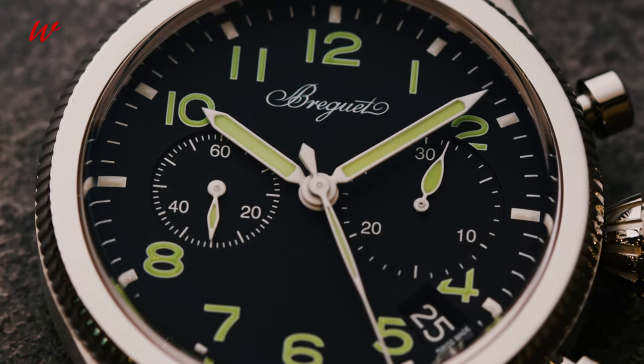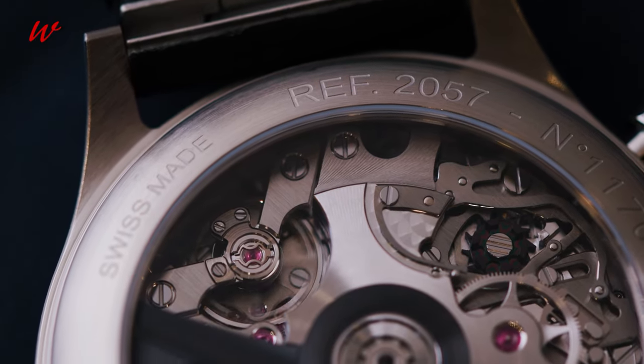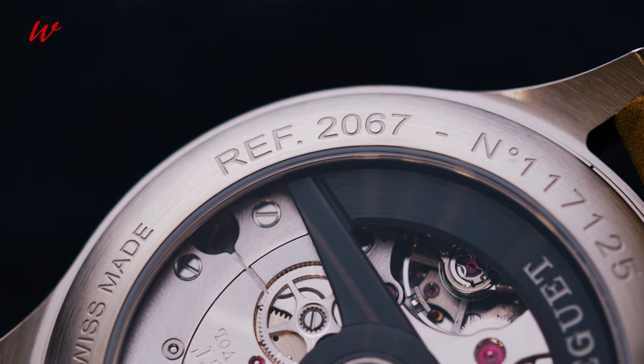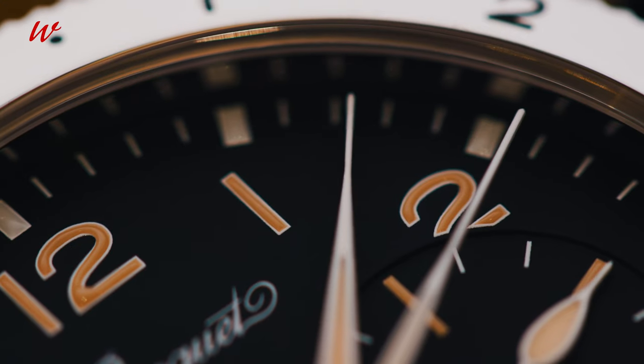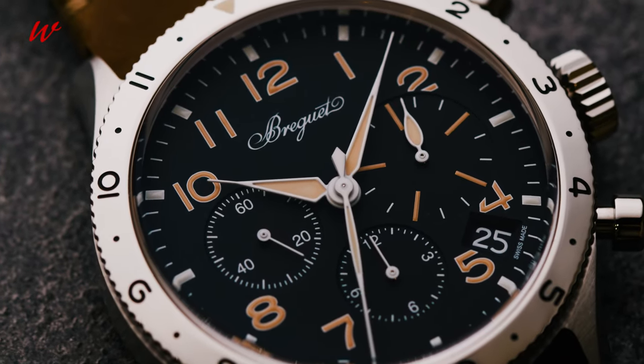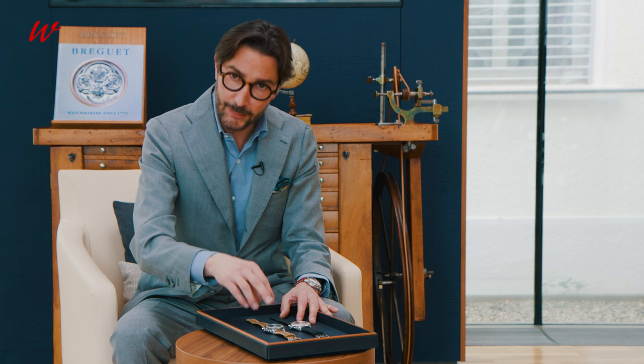If my preference goes for the reference 2057, we also need to mention the reference 2067, with its 12-hour fluted bidirectional bezel and those sandy indexes and hands. Both watches are available with a leather strap and a NATO strap as well. You will find more information on watchonista.com. Thanks for watching.